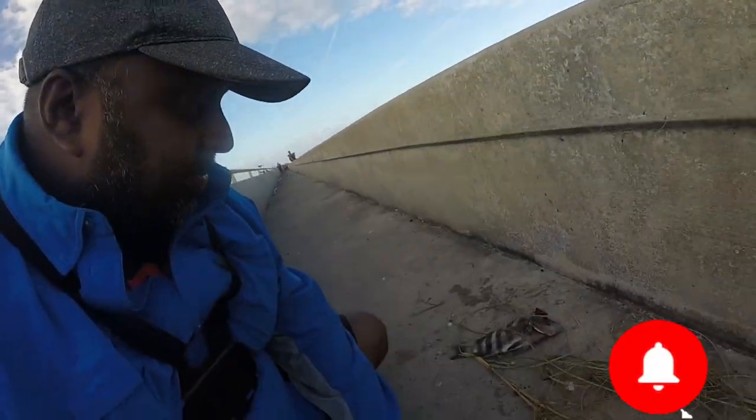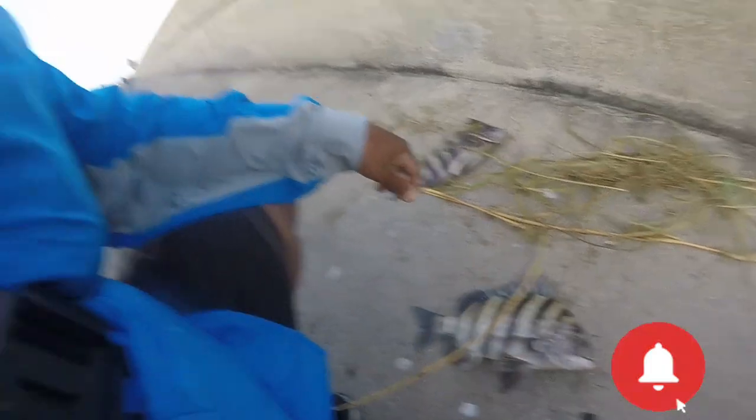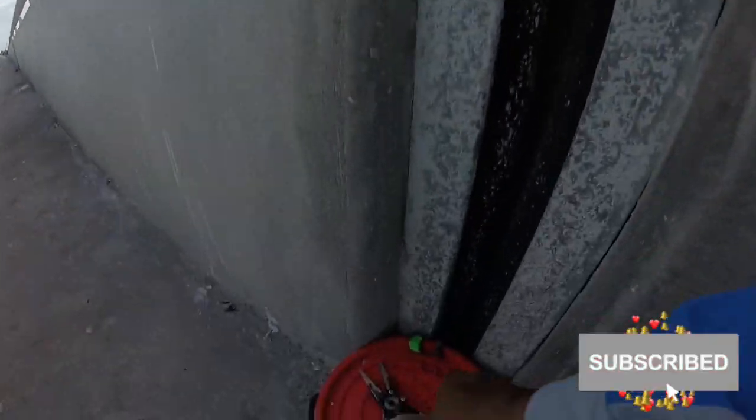The sun is just going down and I think the sheepshead have started biting quite good right now. I can't reach the cooler — the water is going off right away. Nice size, a good eating size, and that's the bait.